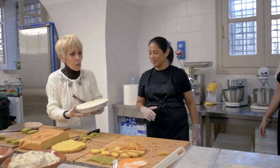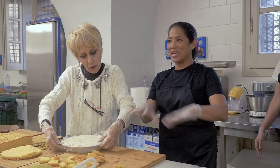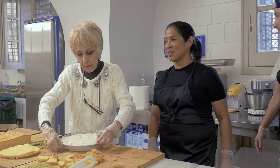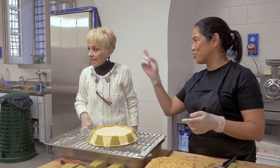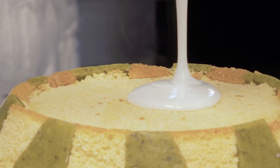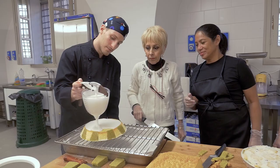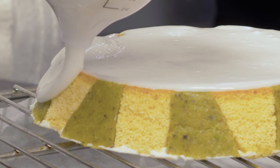This one has already been put in the freezer earlier — if you use the one that's newly made, the minute you put the hot glaze the whole cake will just come apart. So this is the blast-frozen cassata, dense and ready to be glazed with a sugar glaze. The glaze is just confectioner's sugar and water.